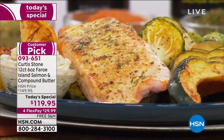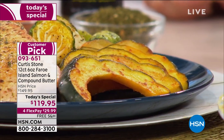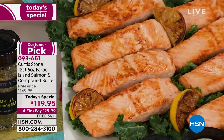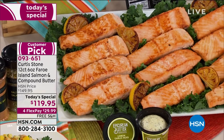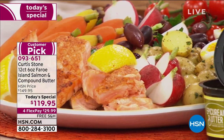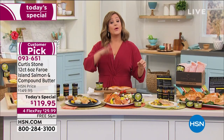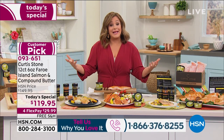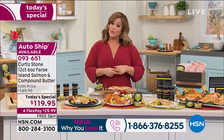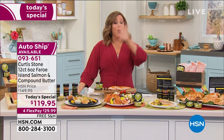Chef said, 'Leslie, we do not have any planned orders for the next couple of months. If there's any remaining after today, great, but if you don't pick it up today you may miss out for quite some time.' No planned reorders anytime soon. This is our Today's Special, item number 093-651, one day only. With auto ship you lock in that $119.95 price and choose delivery every 60, 90, or 120 days — that price can never change.